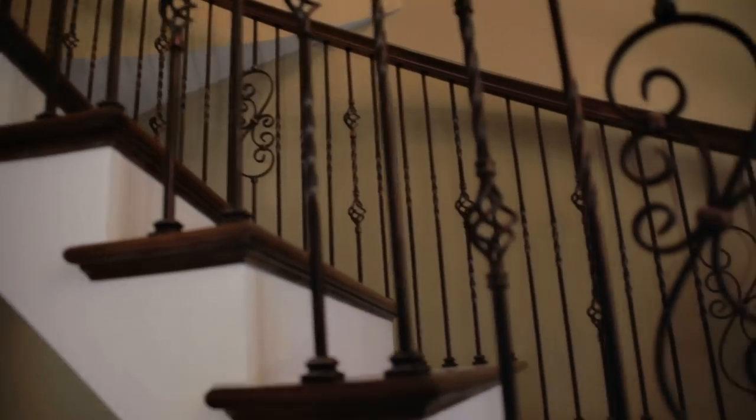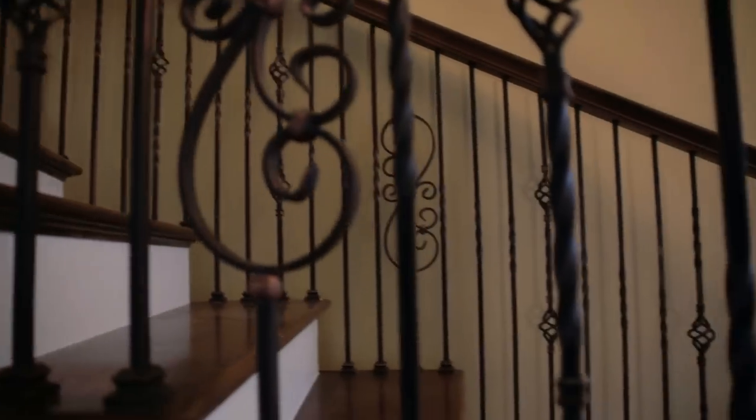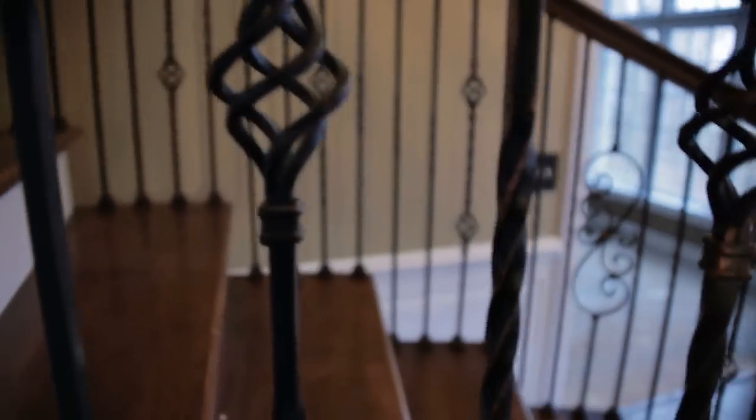Today we're going to talk about one of the most challenging rooms — the entry or foyer to your home. What we're seeing in today's marketplace, in the average home now, is stringers and risers being painted. Gone away are the old oak posts or the balusters. We're finding that nowadays a lot of the stains on the treads and the handrails are a little bit of a darker color, so we're getting a greater contrast on our staircase.